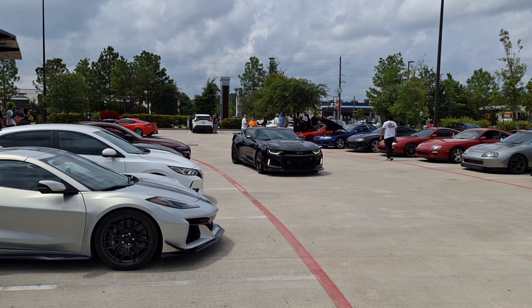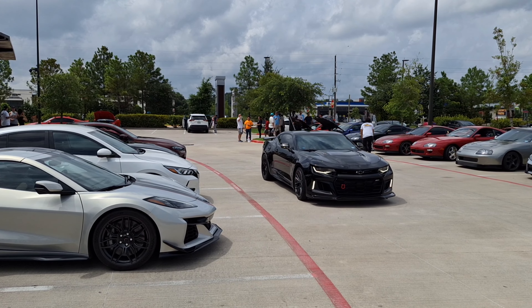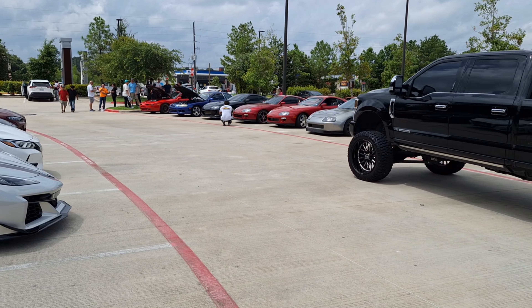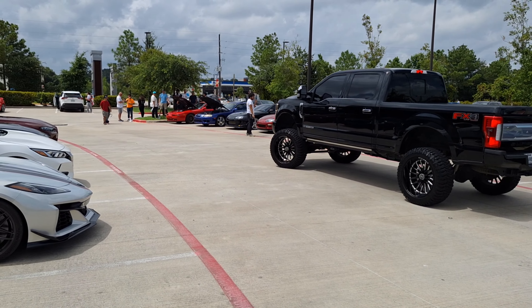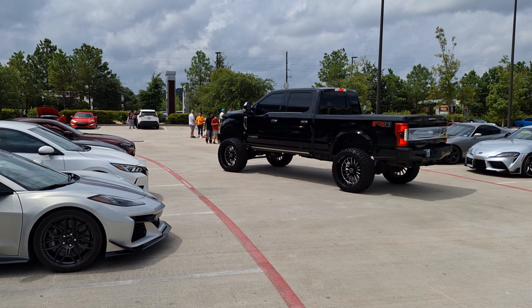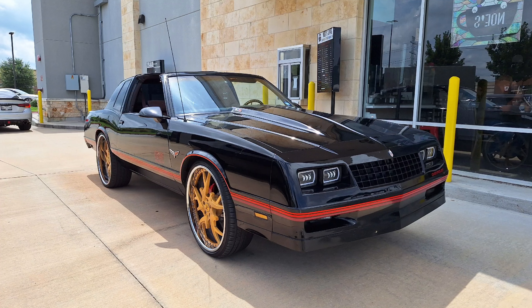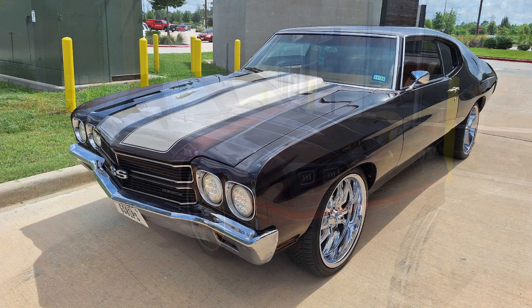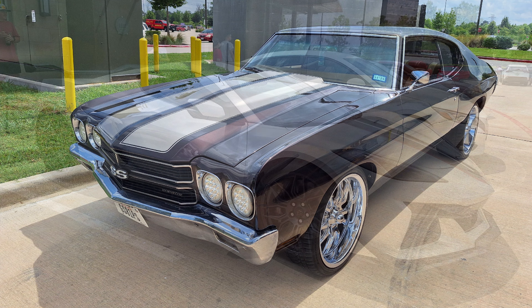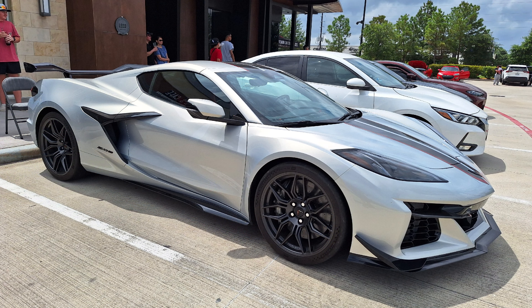Got a Camaro coming. My other sister had a 1995 Camaro. This one's a ZL1. And there's a big truck — we're in Texas, we love our big trucks. Thanks for watching everybody.